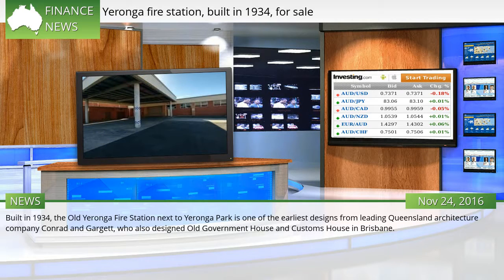Built in 1934, the old Yaronga Fire Station next to Yaronga Park is one of the earliest designs from leading Queensland architecture company Conrad and Gargett, who also designed Old Government House and Customs House in Brisbane.